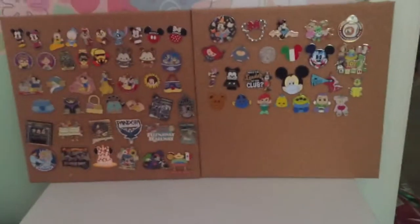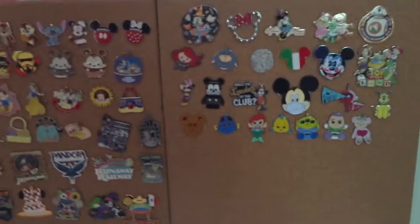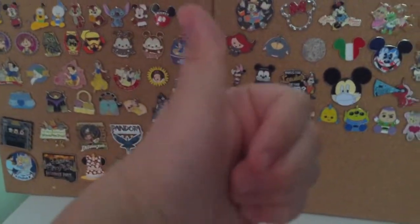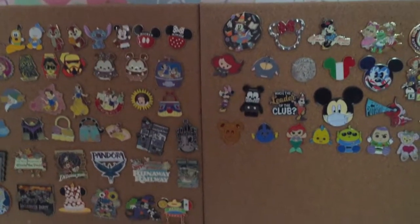Hi guys, welcome back to Magic at Any Age! Today I'm going to be showing you all of my Disney pins. But before I get started, make sure you like, subscribe, and hit the bell icon so you know when I upload a new video. So let's look at these pins.